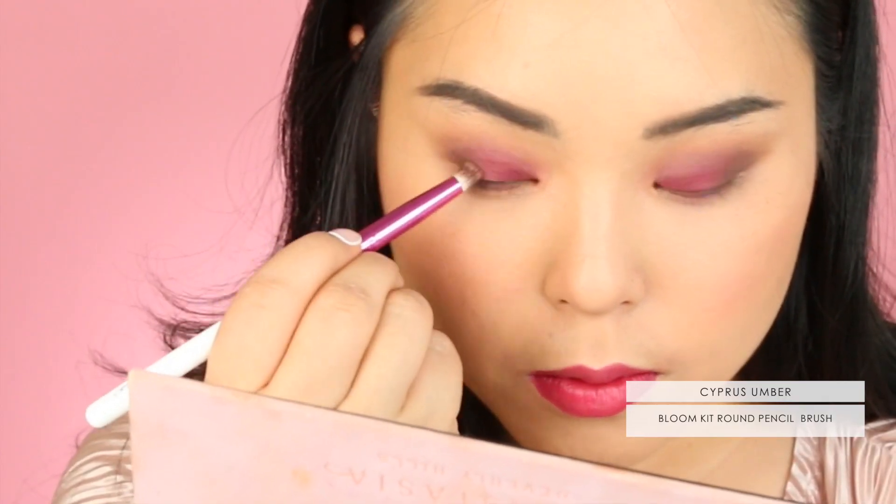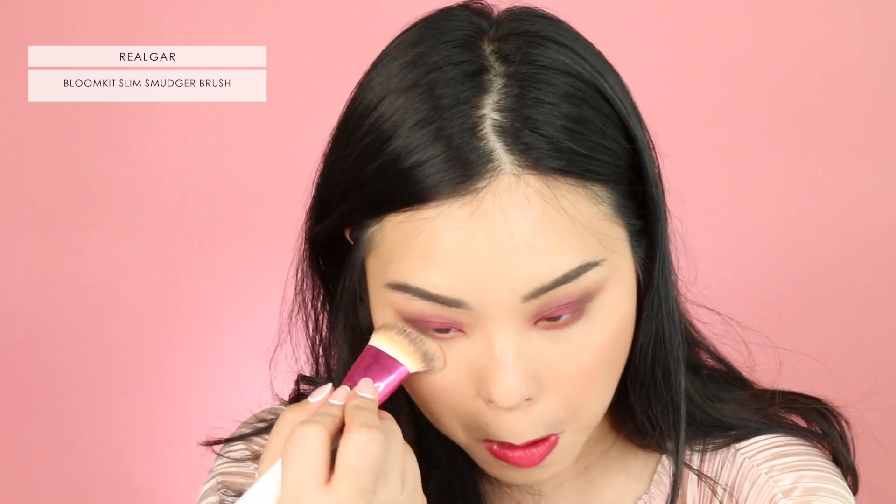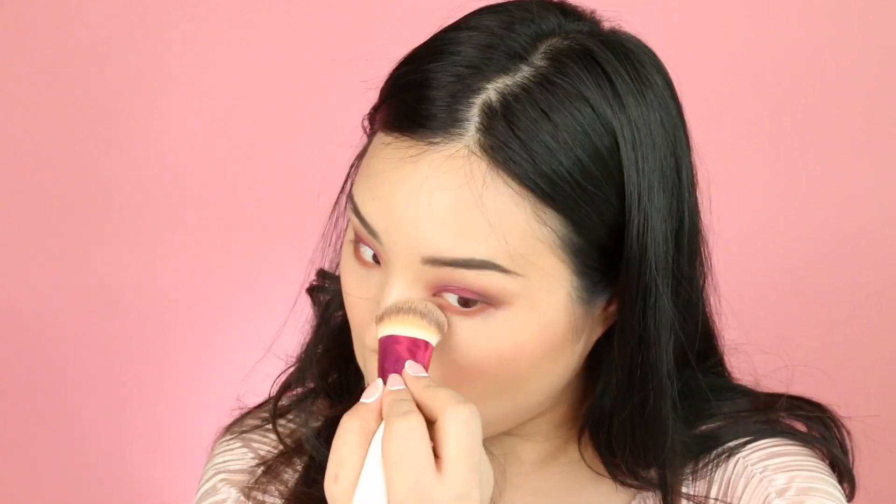I'm using the Round Pencil with Cypress Umber right into my outer corners to make my eyes pop a little bit more. And of course, Realgar, which is like a matte orange, right onto my waterline. I'm going to polish off with my base brush right under the eyes. With some eyeliner and lashes, I'm pretty much good for a night out.